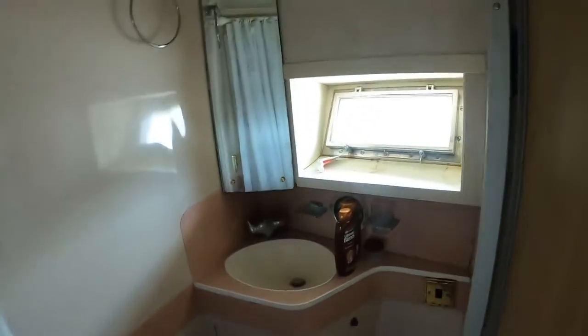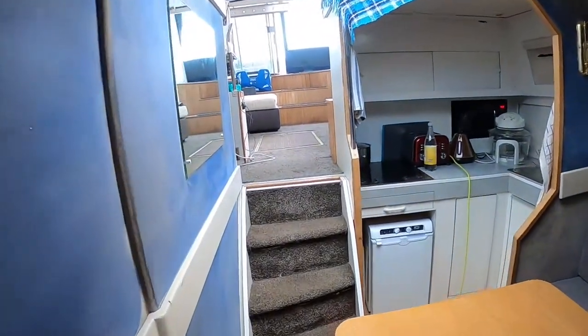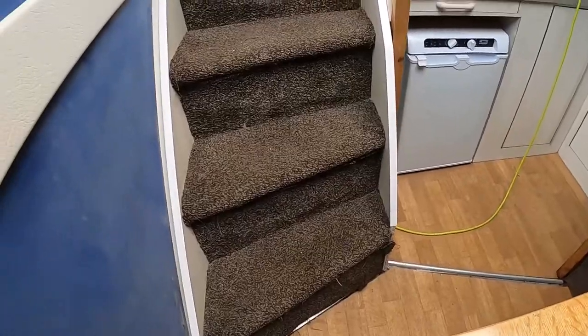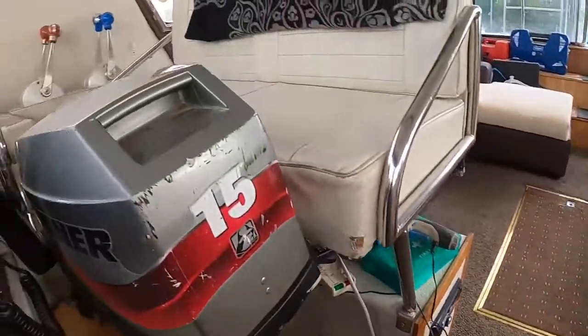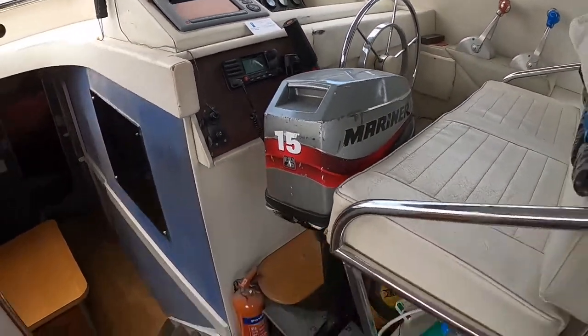Here's a view of the en suite for the v-berth. Again, toilet, shower, head — electric toilets throughout. To the left here there is a bunk cabin which isn't shown on the video. The cable you see there is two frost stats which are in the engine room so that she's not going to take any harm over the winter.